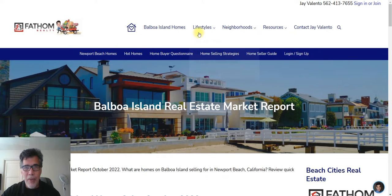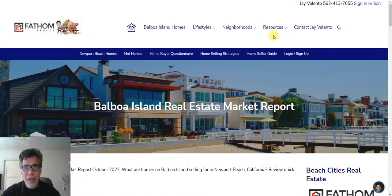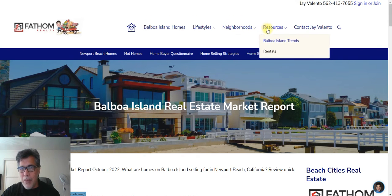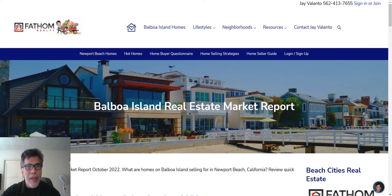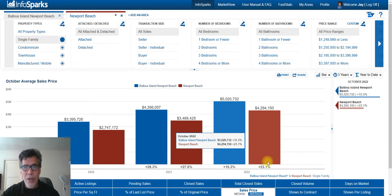From there you can look at different lifestyles like boat docks and so on. We're going to look at housing prices right now — that would be under resources for Balboa Island trends. We're going to look at the numbers and try to compare Balboa Island versus Newport Beach. Balboa Island is a neighborhood within Newport Beach.